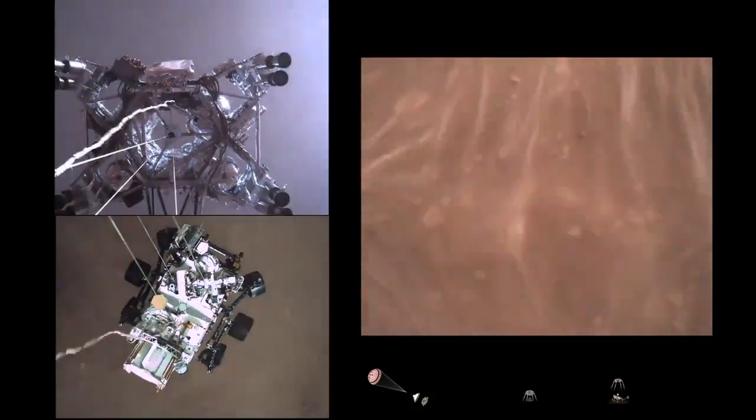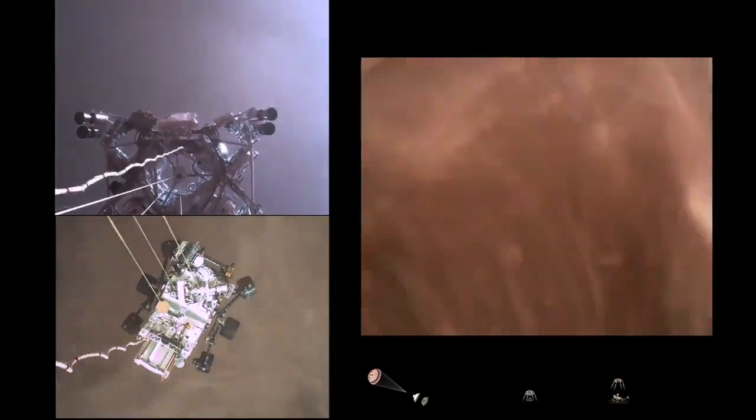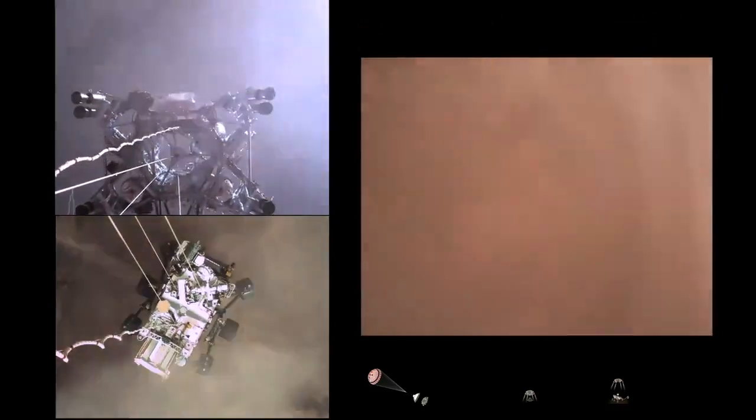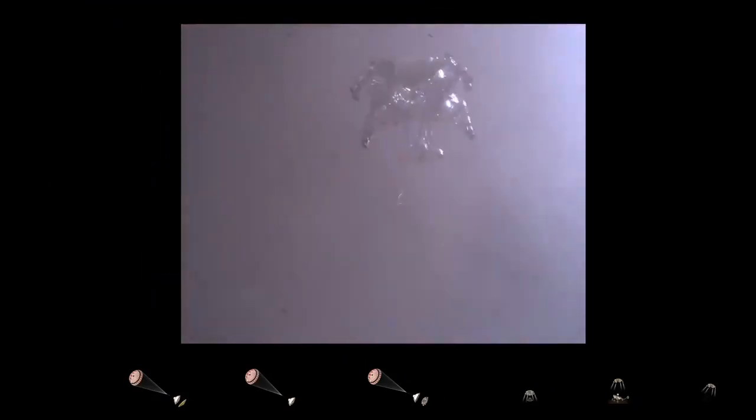Sky crane maneuver has started, about 20 meters off the surface. We are getting signals from MRO. Tango Delta. Touchdown confirmed.